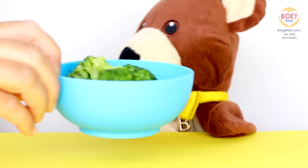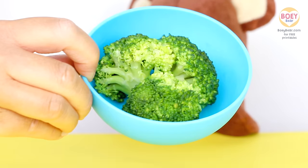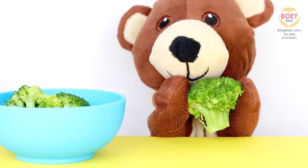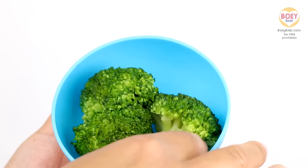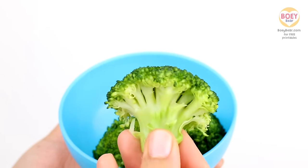Here's some broccoli that I've prepared. Yum yum! It's my favourite! Here's my broccoli. It's really fresh and yummy! I'm hungry!